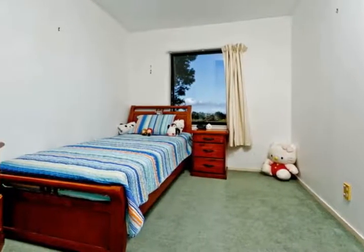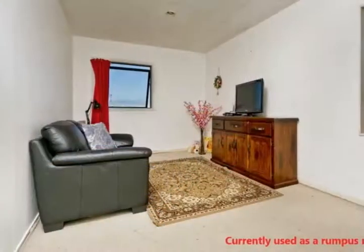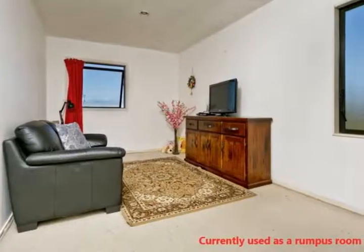Perfectly situated in the Glenfield centre, the house has easy access to the highway and is within walkable distance to Glenfield Mall for a quick grocery trip.